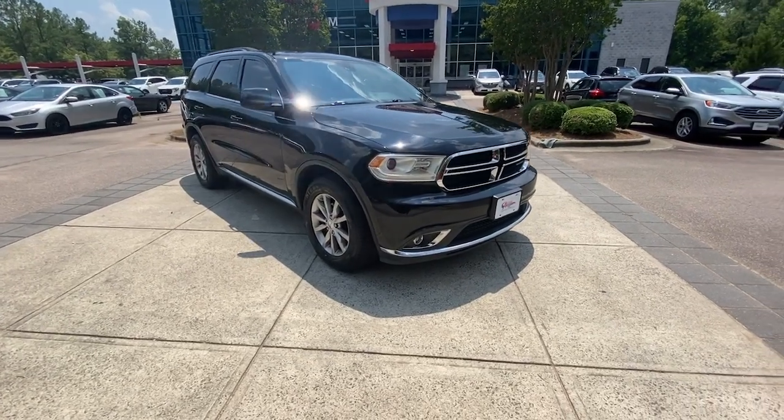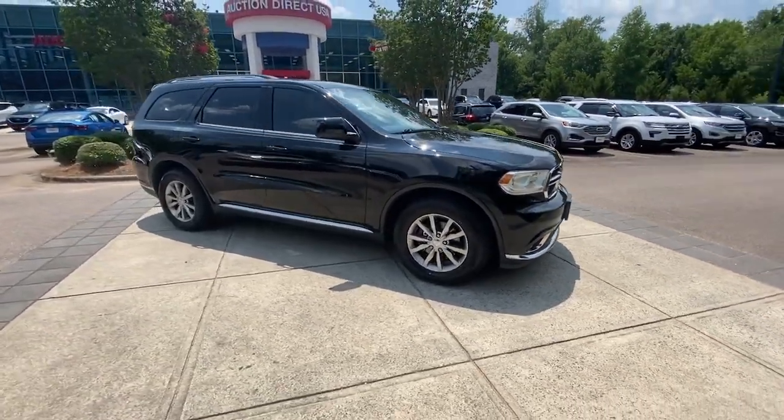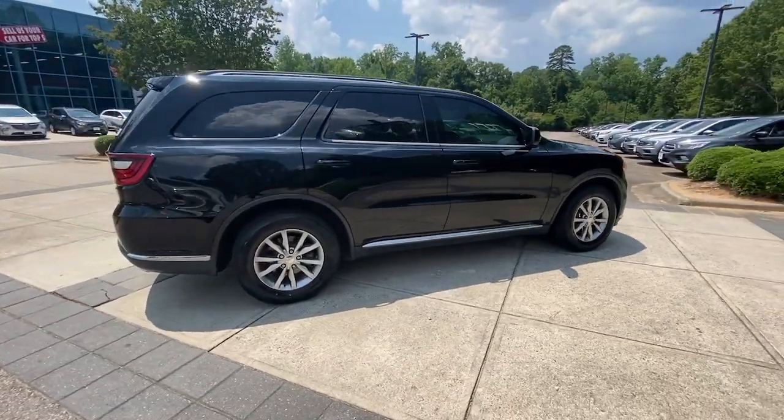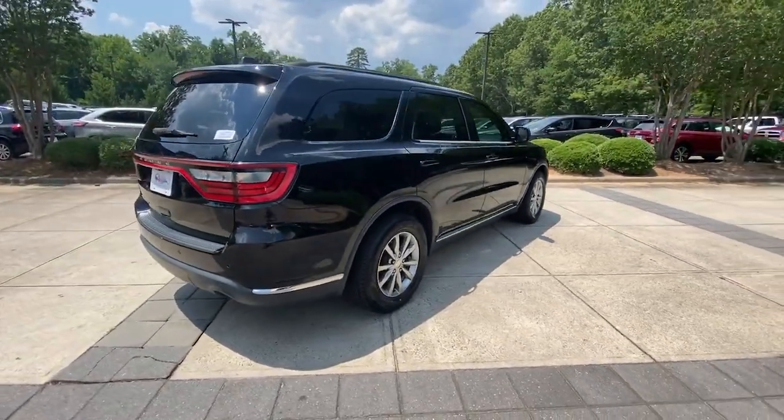Take a moment to check out the 2017 Dodge Durango. This vehicle is an outstanding buy with fewer than 150,000 miles on the odometer.